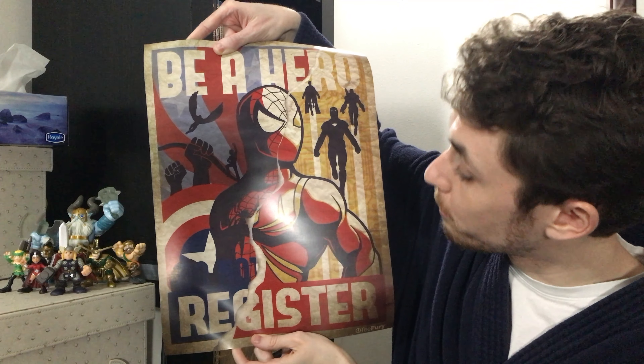Speaking of Civil War, the last item in the bundle is this poster. It's designed to look like two separate posters ripped down the middle — one supporting registration and one against it. This is more a reference to the comic storyline Civil War, which the movie only very loosely resembles, where Spider-Man starts off on Iron Man's side with the Iron Spider armor and later defects to Captain America's side, going back to his original costume. It's got a strong propaganda poster feel, and it'll be interesting to see how Spider-Man actually plays into the movie.